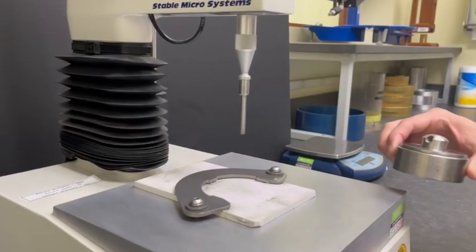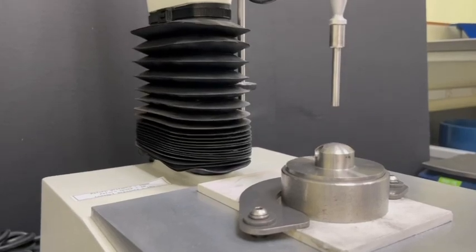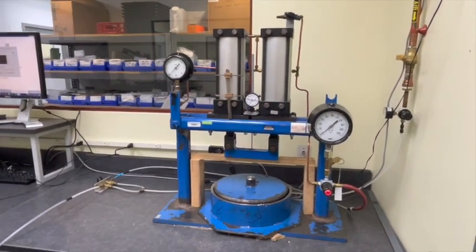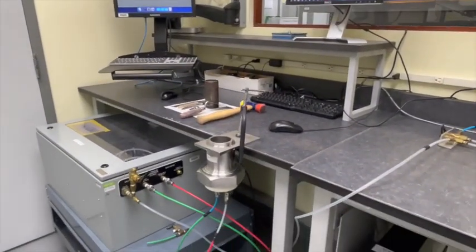An important property to determine is bulk density. This can be measured using a machine that compresses powders in a cell filled with material, thereby giving density and compressibility. Permeability — meaning how easily gas moves through a bed of material — can be measured with a permeability tester, which analyzes the pressure drop across a cell of powder while air is permeated through a membrane in the bottom.